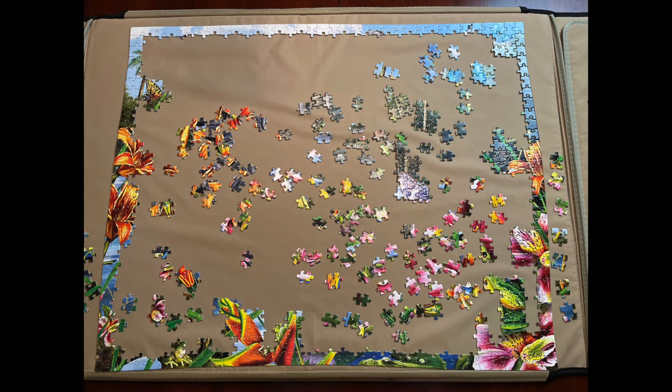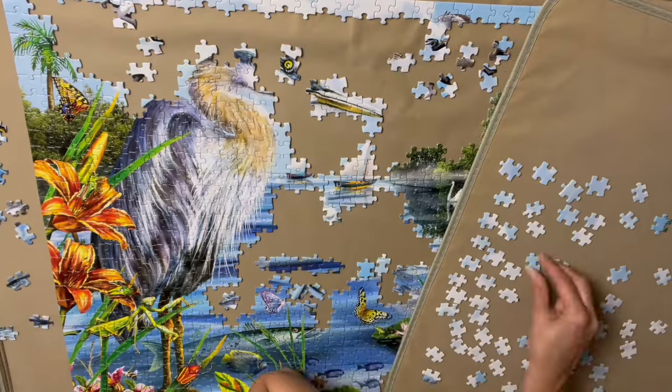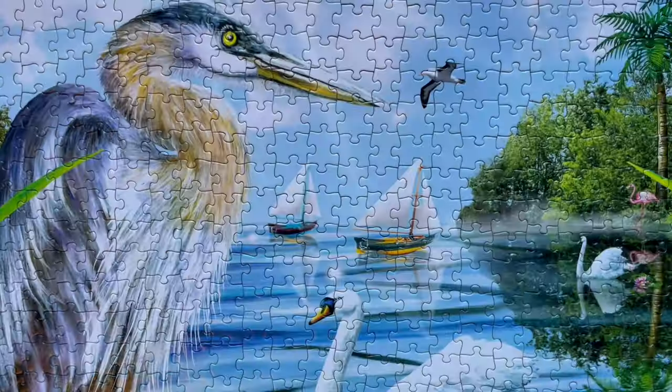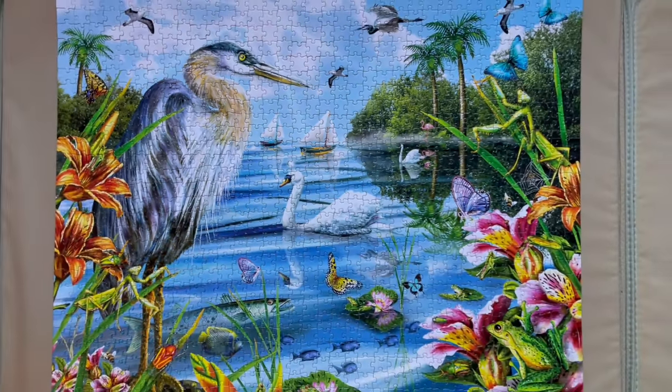I did the edges first and then tried to pick an area, but I was kind of stumped. I tried the trees or the florals — I thought the florals would be easy but there's a lot of repetitive color, a lot of greens and pinks. Once I finished the florals and everything at the bottom, I went to the blue heron, and then what was left was blue ocean and blue sky. The blue sky took quite a while, but even though there were times I felt very stuck, I really found this puzzle very enjoyable because of the image and the quality.